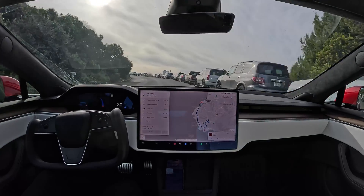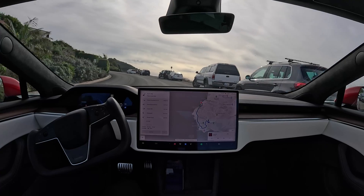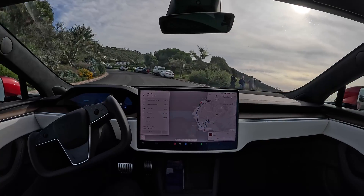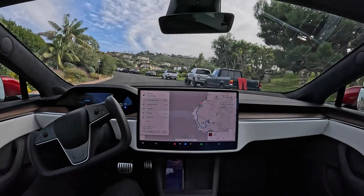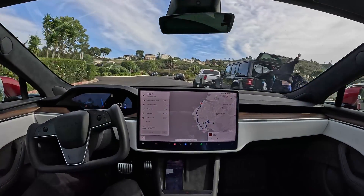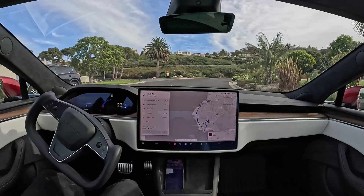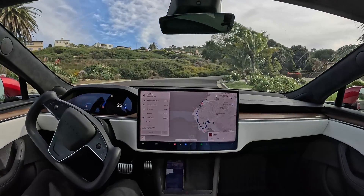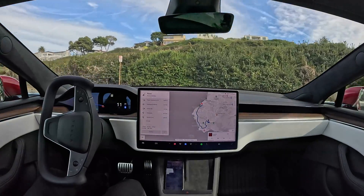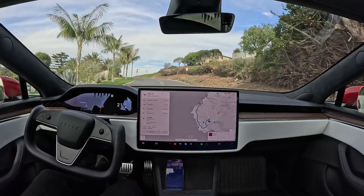Coming up we've got a very sharp left turn — so sharp that I honestly don't know if the system is going to be able to handle it. Hopefully it doesn't crash my brand new car. It's almost like a U-turn, about a 270-degree turn. Making sure nobody's coming and — boom — wow, flawless. Couldn't have done it any better myself.